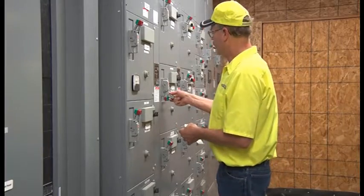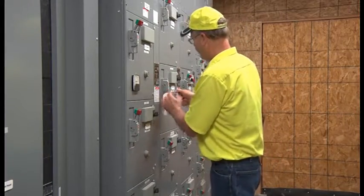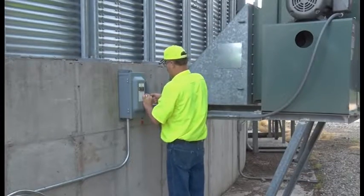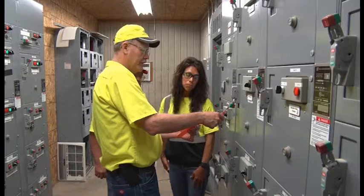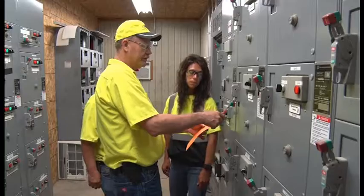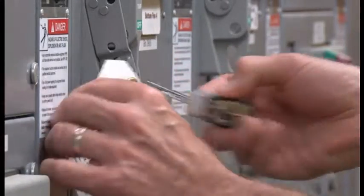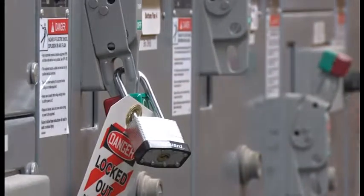Lockout-tagout must be used whenever performing near or on equipment or circuits which are or may be energized. This procedure eliminates risk of injury to both the person working at the energy source as well as employees working nearby. A lockout device provides protection by holding the energy isolating device in the safe position, thus preventing the machine or equipment from becoming energized.